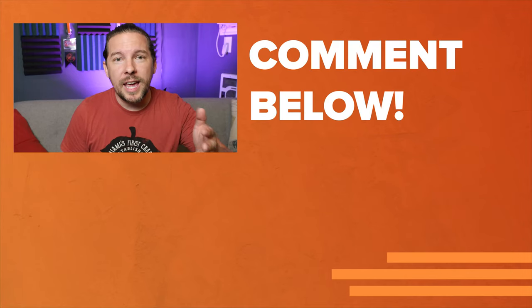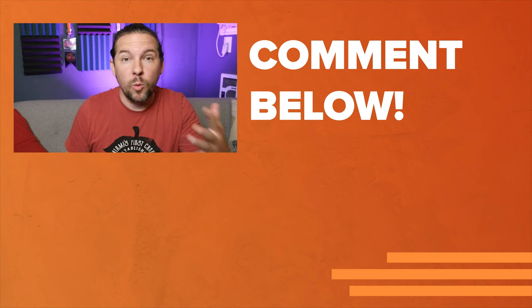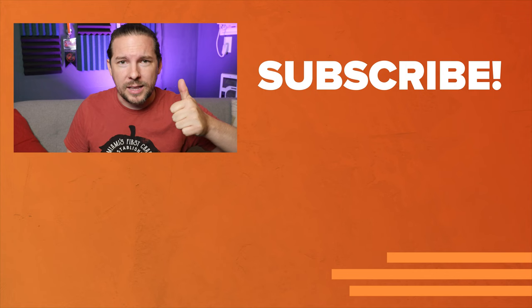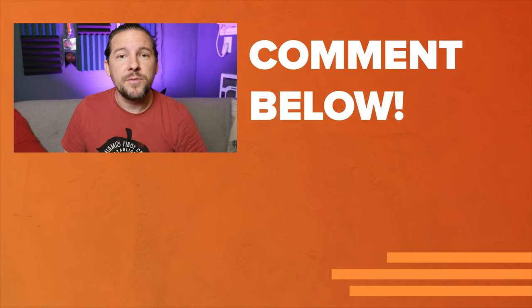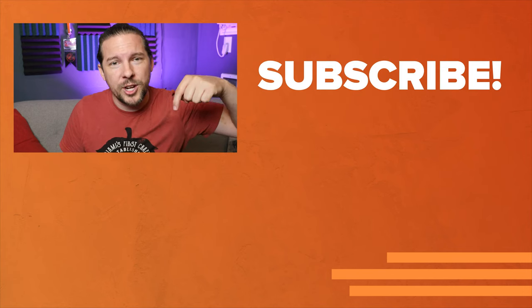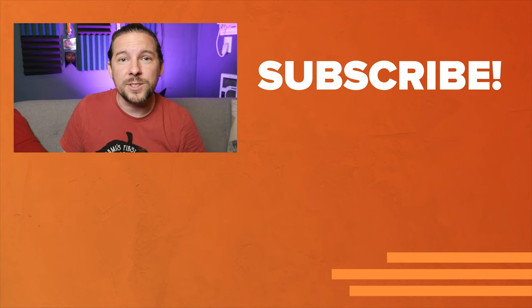Let me know in the comments what you think — have you used the PS5 as a streamer? Would you? Hit those comments. Don't forget to give this video a like, subscribe if you haven't yet, and come by every Friday at 2 p.m. Eastern for the live streams I do right here on this channel. Thanks for watching, everybody — I will see you next time.